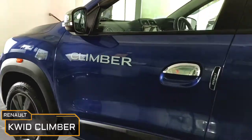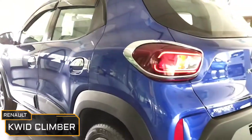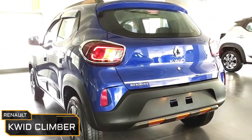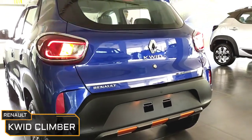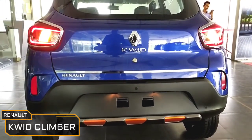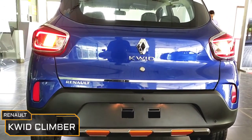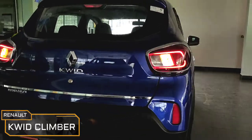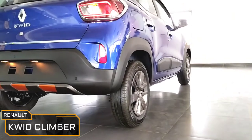The Renault Kwid Climber gets a McPherson strut with lower transverse link for the front suspension and a twist beam with coil suspension at the rear. It gets disc brakes at the front and drum brakes at the rear, and the turning radius happens to be 4.9m. This 1.0L petrol engine delivers a fuel efficiency of 21.74 km per litre, certified by ARAI. In real world, it delivers somewhere between 18–19 km per litre. The ground clearance happens to be 184mm.